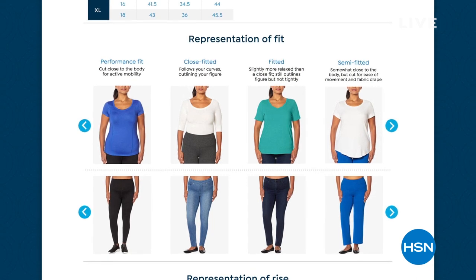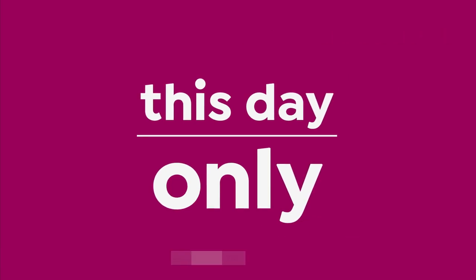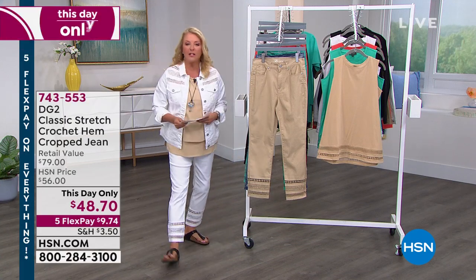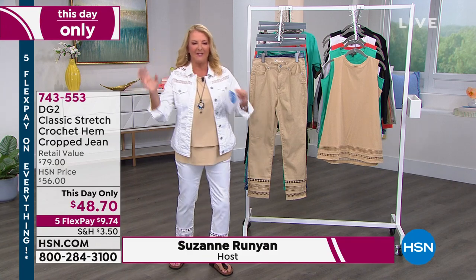Sizing is very different in an XL, and that's going to help guide you into how things will fit here on HSN. Our sizing will certainly help you out. Are you ready to roll into it? Yes, let's go — we're doing our this-day-only right now.